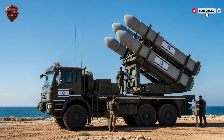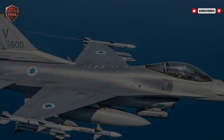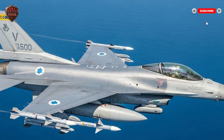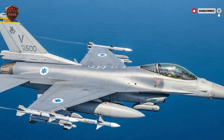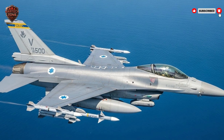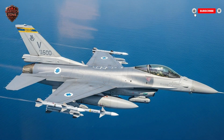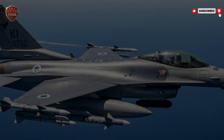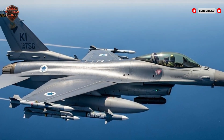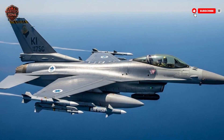How does that work? Let's start with distance. Imagine you're guarding a coastline. In the old days, you had to wait for an enemy ship to get close — almost within sight — before you could shoot. That's risky. This new missile changes the game. Its reported range is about 300 kilometers — that's 186 miles. Think of driving your car for three hours on the highway. That's how far this thing can fly. Israel can see a potential threat on radar far out at sea and deal with it long before it gets near its shores. The enemy never gets close.